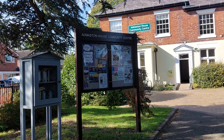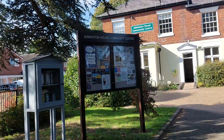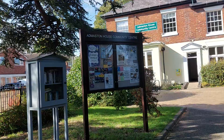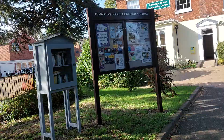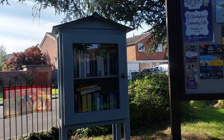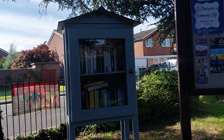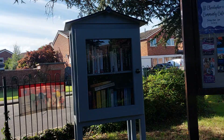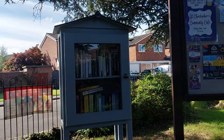As you can see, we're starting today's video once again at Admaston House Community Centre. There's the notice board with local information, and right next to it you can see a mini library where you can bring books to donate to be shared around. We've seen many libraries like this in different parts of Telford — in Coalbrookdale, in Little Dawley — and it's good to see one here in Admaston. I love stuff like this, it's really interesting.